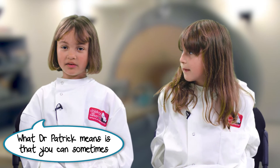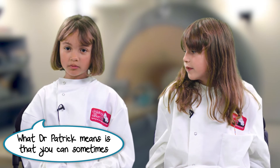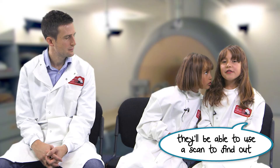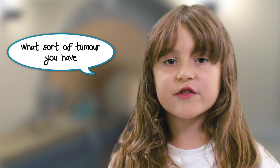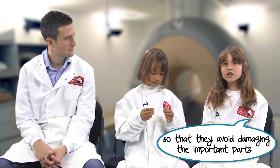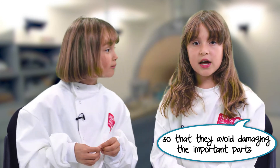What Dr. Patrick means is that you can sometimes only find a cancer if you've done an operation. But with this new technique they'll be able to use a scan to find out what sort of tumour you have and if you're getting better. It will also help them to plan an operation so that they avoid damaging the important parts of the brain.